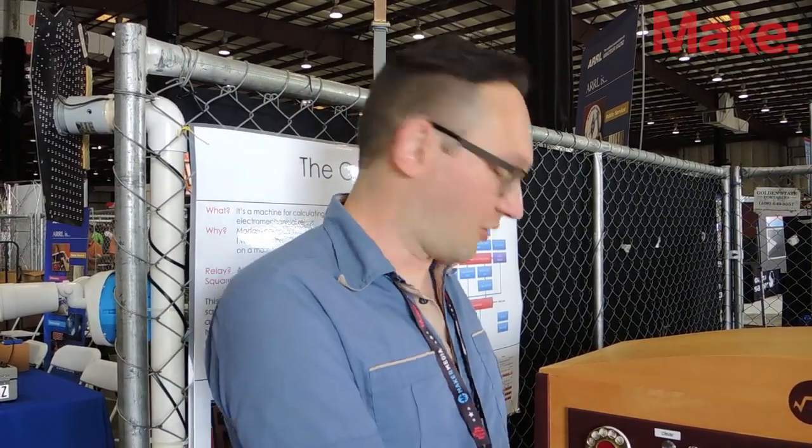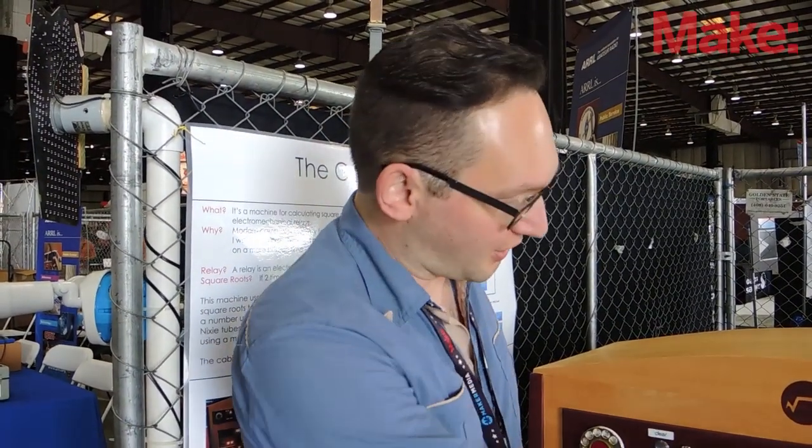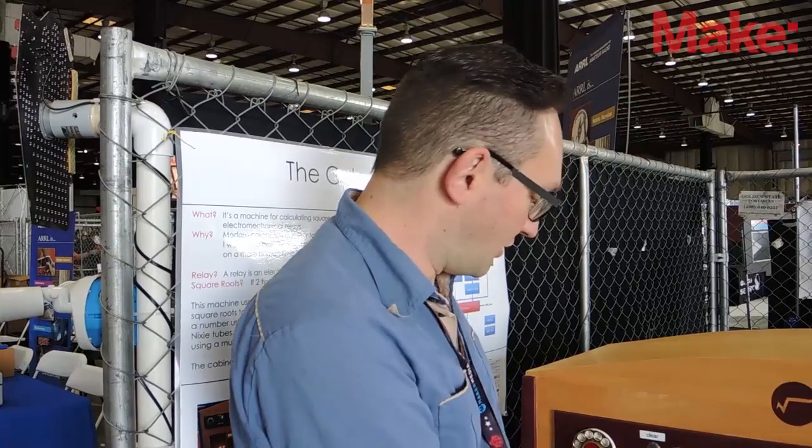It calculates square roots. It has 480 relays, and that's it — a lot of relays just wired together. Each one has a light. You can dial things in on the phone dial here, and then it displays on the Nixie Tube display. It has eight digits, floating point, just like a calculator, but it just does square roots.